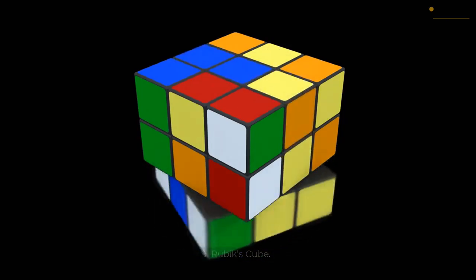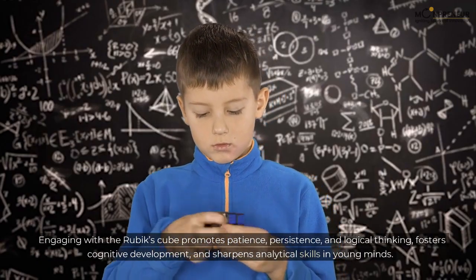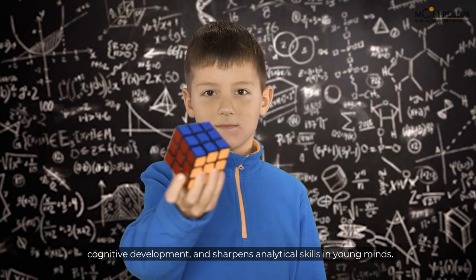9. Rubik's Cube. Engaging with the Rubik's Cube promotes patience, persistence, and logical thinking, fosters cognitive development, and sharpens analytical skills in young minds.